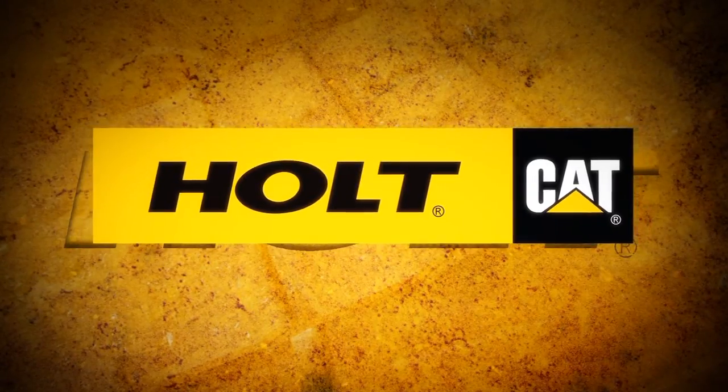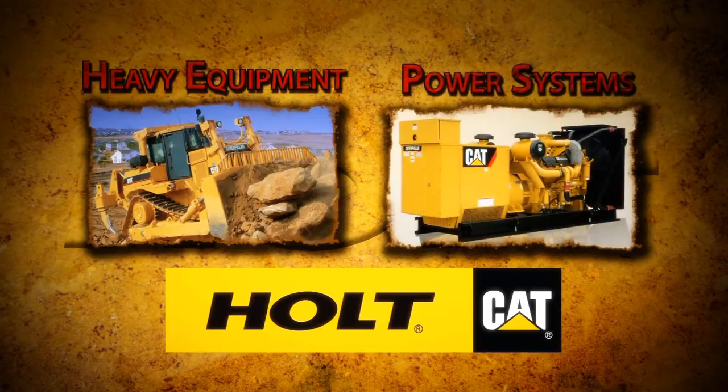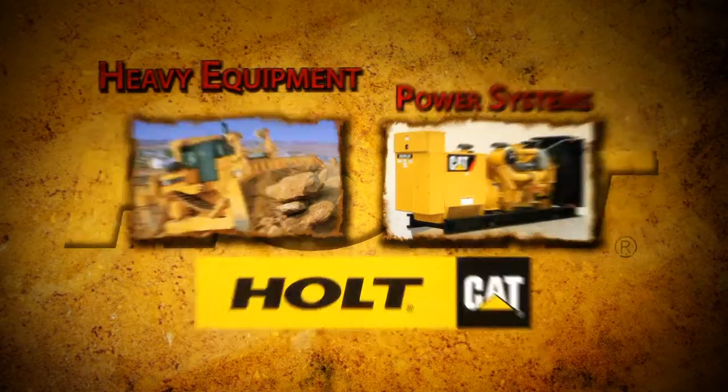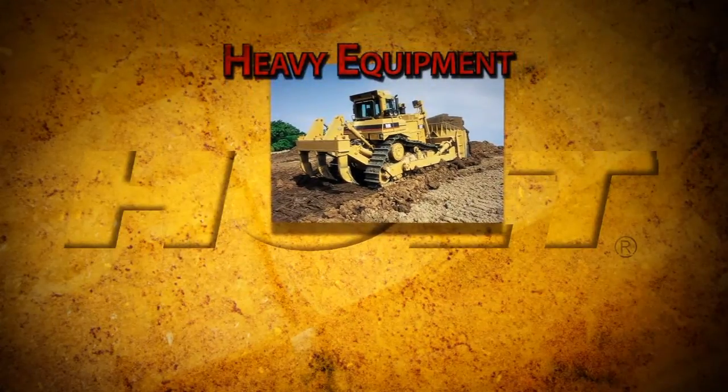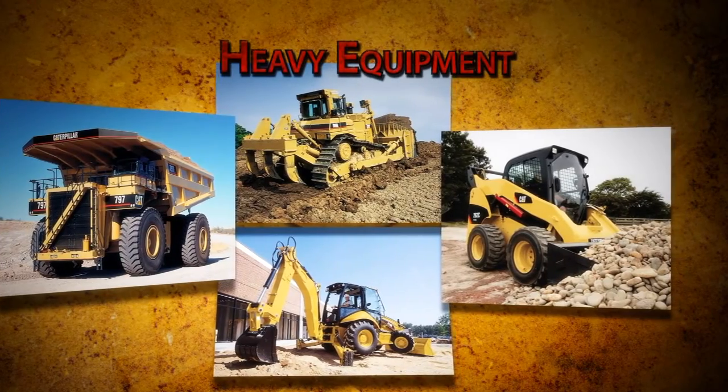Holt Cat is divided into two main divisions: the Heavy Equipment Division and the Power Systems Division. The Heavy Equipment Division sells, rents, and services Caterpillar's full line of machines, from giant off-highway trucks to small skid steer loaders and everything in between.